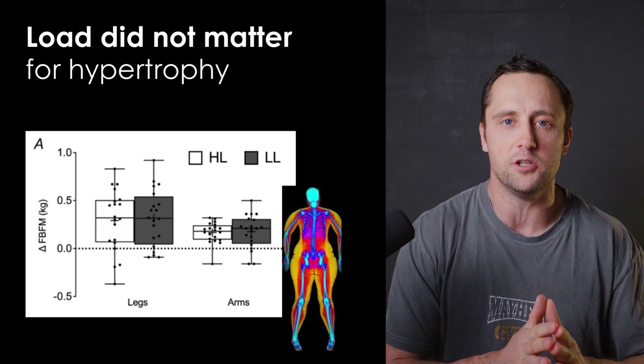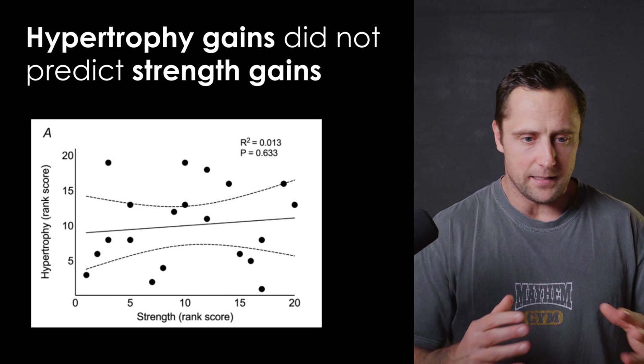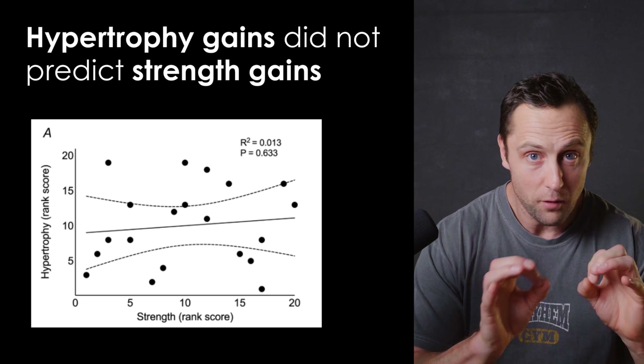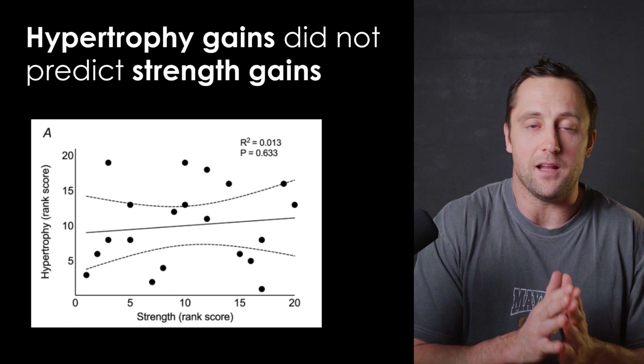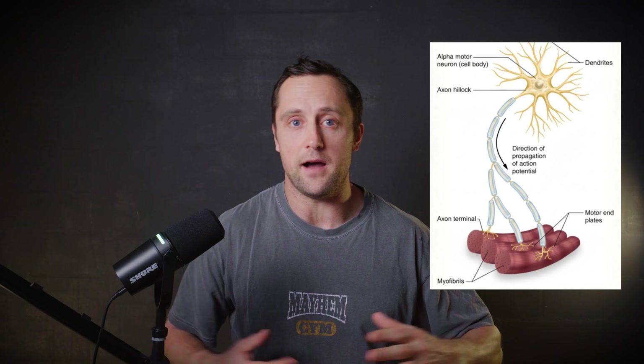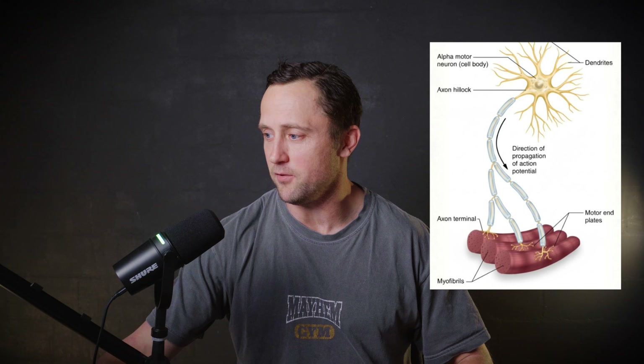Interestingly, they also looked at strength parameters and ranked gains in strength from the lowest to highest responder, then did the same for hypertrophy. There was no correlation — you'd think people who gained the most muscle mass would also gain the most strength, but no, zero correlation. This means that a lot of the strength adaptations were via neuromuscular adaptations, not necessarily correlated with cross-sectional area or getting bigger muscles.